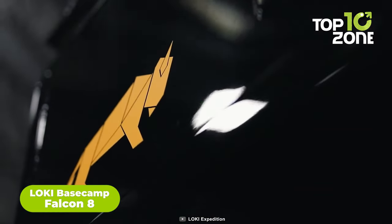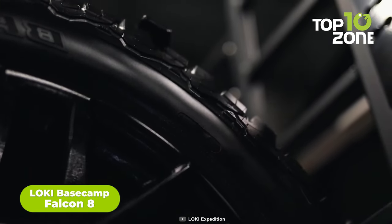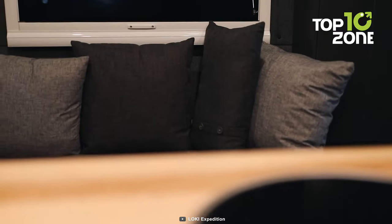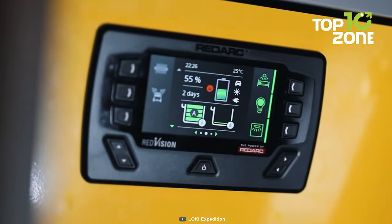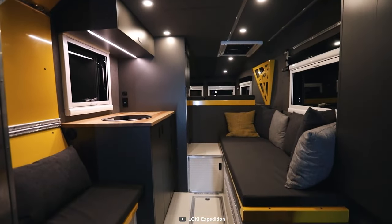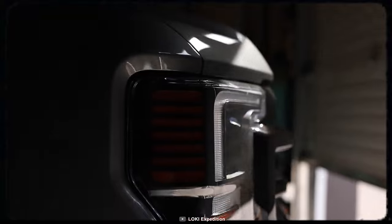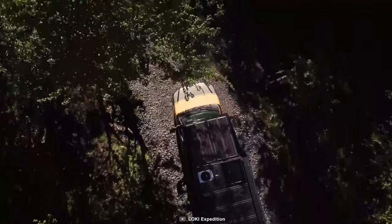Get ready for extreme adventures with the Loki Basecamp Falcon 8. Hand-built to perfection, it combines modern engineering with top-tier craftsmanship. With onboard heating, air conditioning, and four-season insulation, you're prepared for anything. Inside, a mudroom for gear, a removable shower, and a convertible table and seating area offer versatility. The queen-size bed ensures a restful night's sleep, and the aluminum shell withstands harsh environments. With ample power from solar and an inverter, you'll thrive in remote locations.